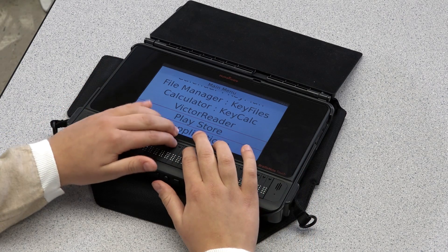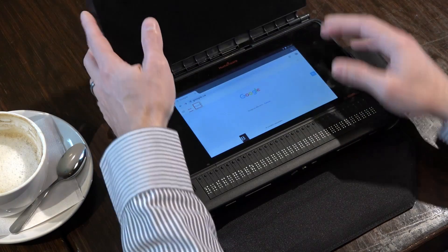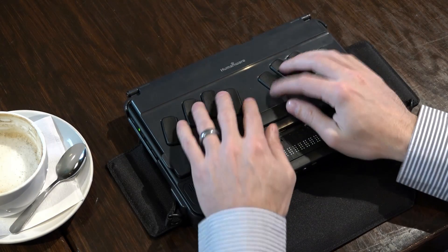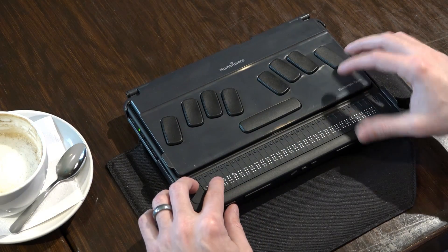The BrailleNote Touch's smart carrying case includes a physical keyboard which feels exactly like a keyboard found on a standard note-taker. Need to write a several page essay? Flip down the Touch's keyboard and type to your heart's content.